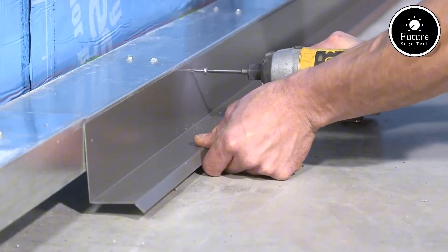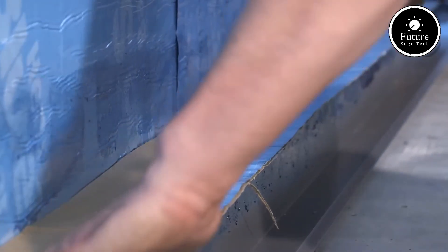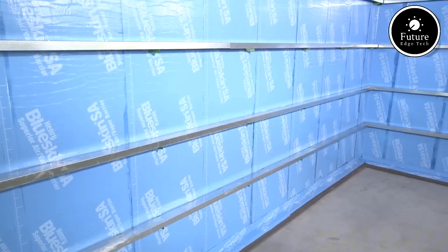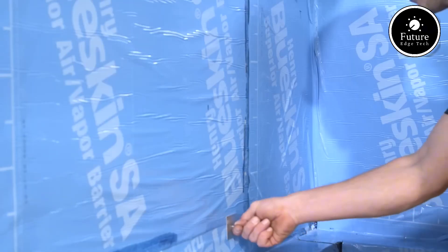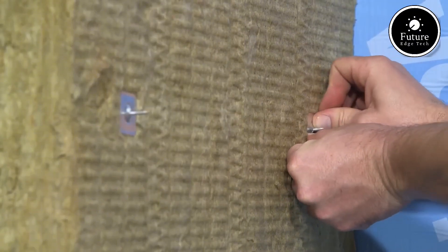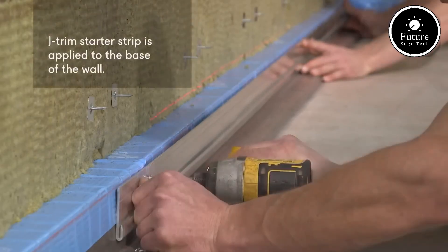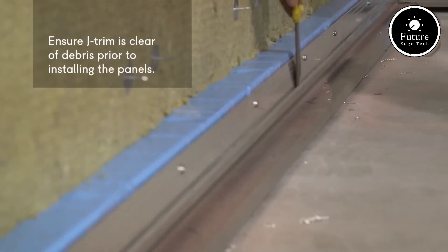Additionally, their impact-resistant surface ensures long-term protection against dents, scratches, and wear. Safety is another crucial aspect — Ceramitex panels are non-combustible, meeting strict fire safety regulations. In case of a fire, they do not ignite or release toxic fumes, making them a reliable choice for high-rise buildings, commercial spaces, and public facilities.